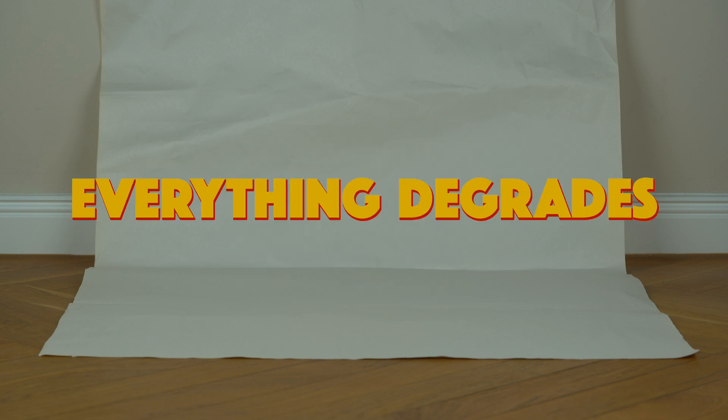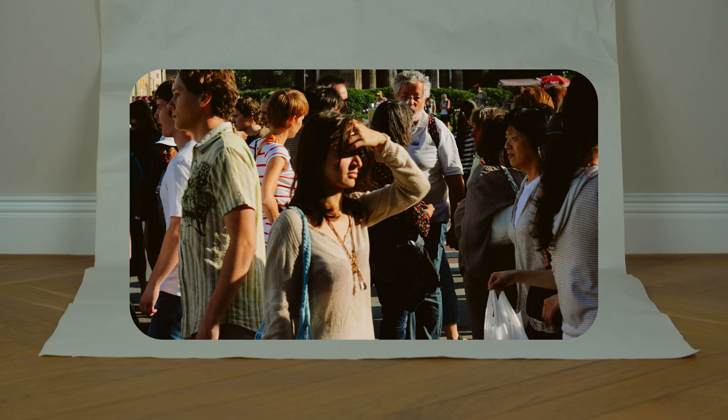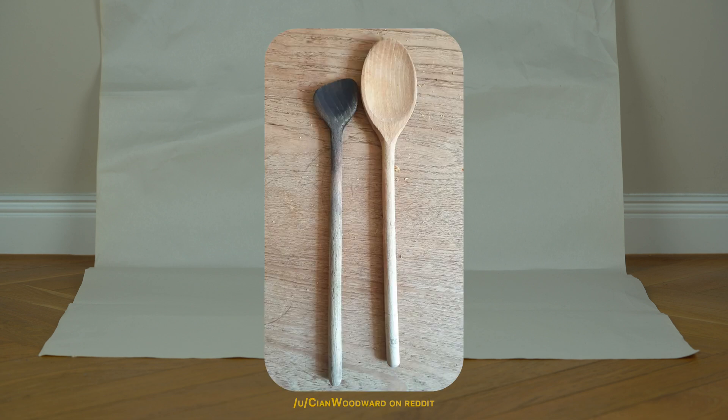Look, everything degrades — not just plastic products. Things degrade when they experience friction. This can be through cutting, wearing, running water, or any number of actions through normal use. Here is a spoon after years of use versus a new one. This sort of wear and tear is unavoidable if you actually use an item.